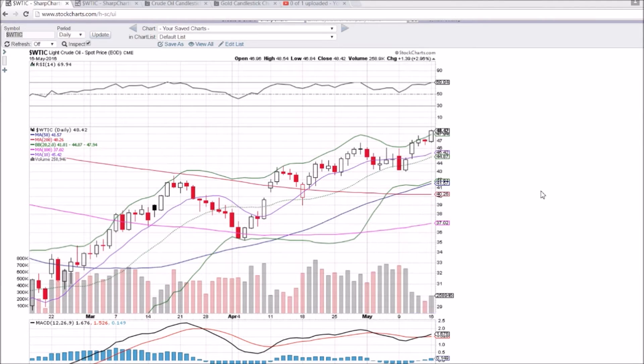Looking at WTIC oil on the daily and weekly timeframe — very bullish day today. Higher highs are being hit, breaking out above the upper Bollinger Band, and headed towards $50.92 weekly resistance, which I will point out. But as of right now, from here, we are looking for the upper Bollinger Band to maintain as support.